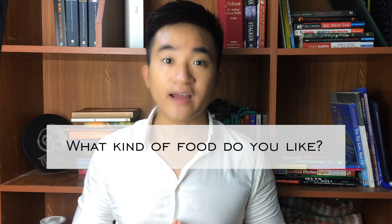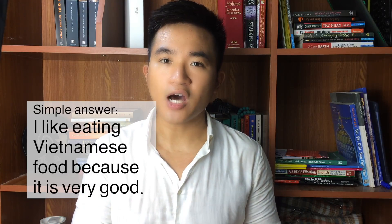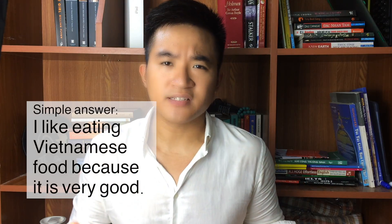Number 4: IELTS Speaking by Matt Clarke. This is another book which is suitable for people of all levels. Before I talk about the book, I would like to ask a question: what kind of food do you like? A simple answer would be, 'I like eating Vietnamese food because it is very good.' This answer would not give you a high score in the IELTS because it is too simple, it lacks paraphrasing, and it is too short.